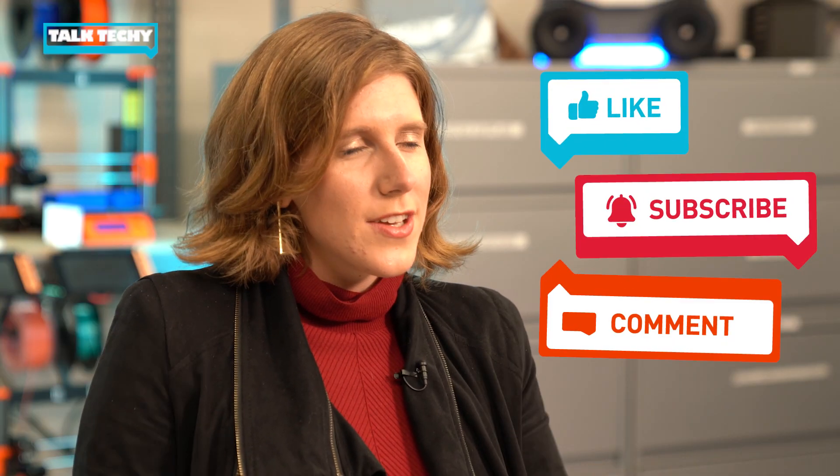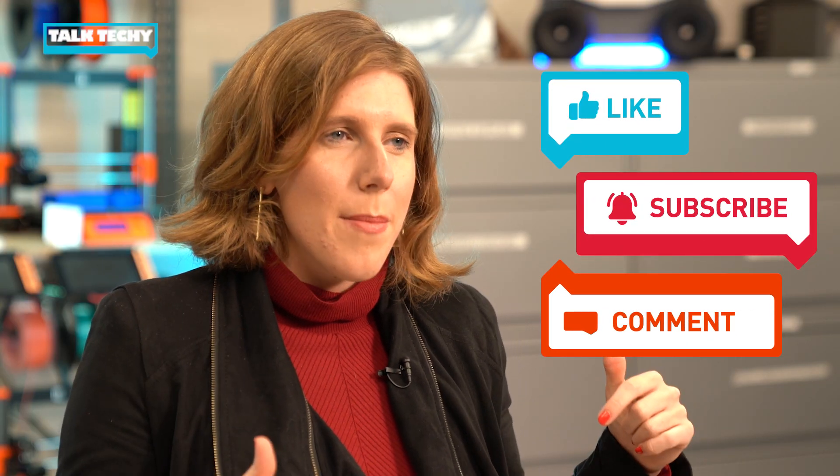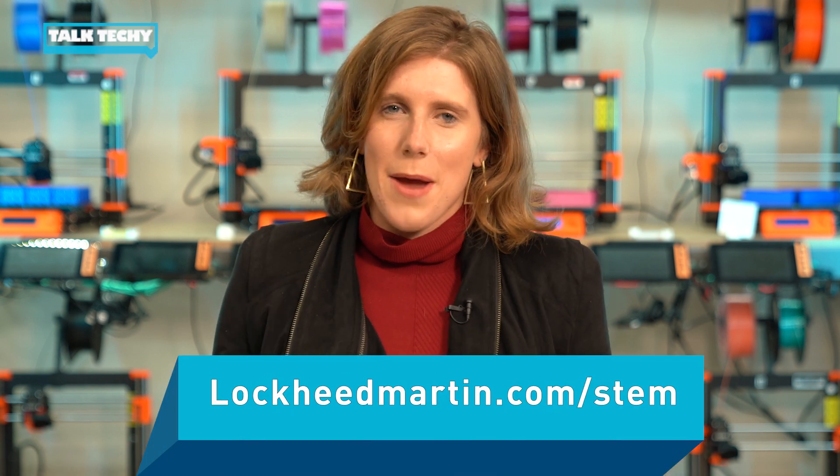That is one cool way to use geometry. Thanks for joining us on the show, and we want to hear what you think. So like, comment, and subscribe below, and check out Lockheed Martin slash STEM for more resources. I'm Brooke — I'll see you guys next time. Bye, guys.